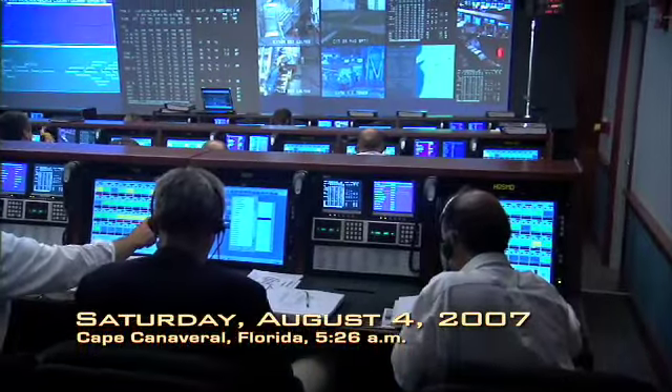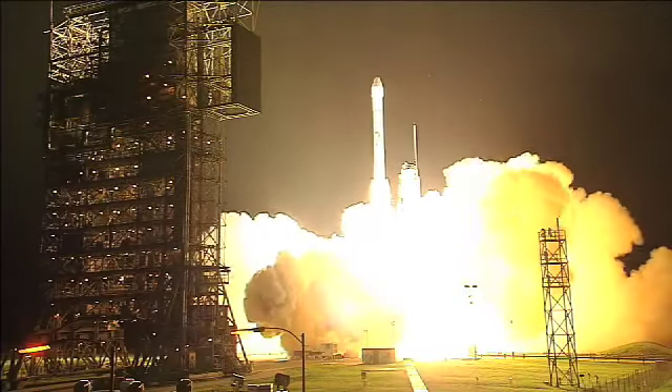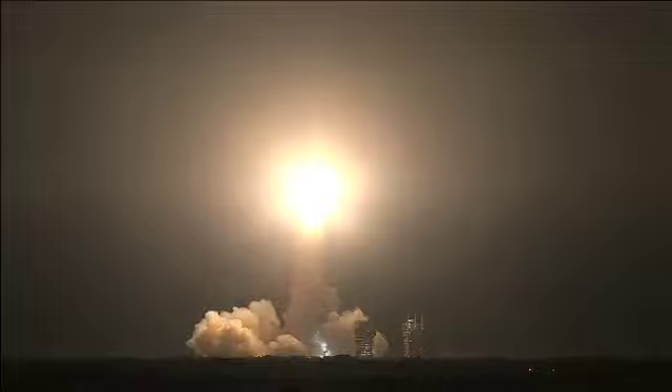Seven, six, five, four. Main engine start. Two, one, zero. And liftoff of the Delta II rocket with Phoenix, a distant science outpost seizing clues of the evolution at the polar region of Mars.